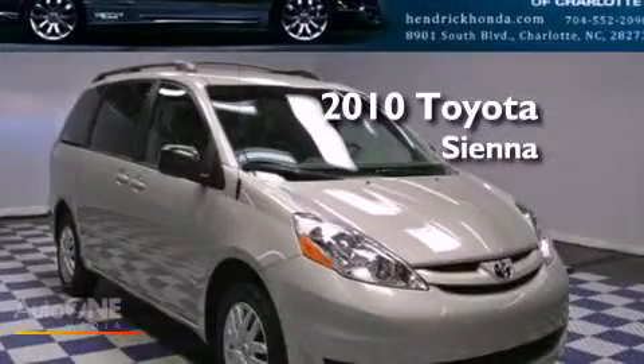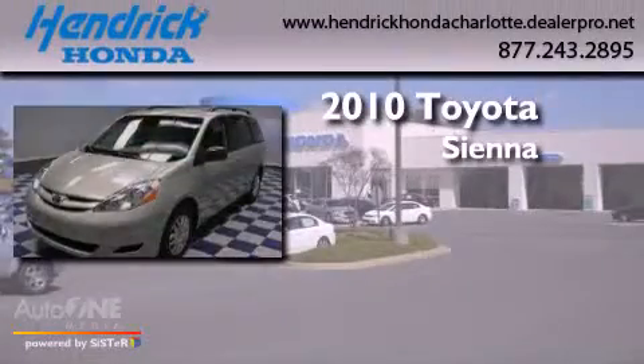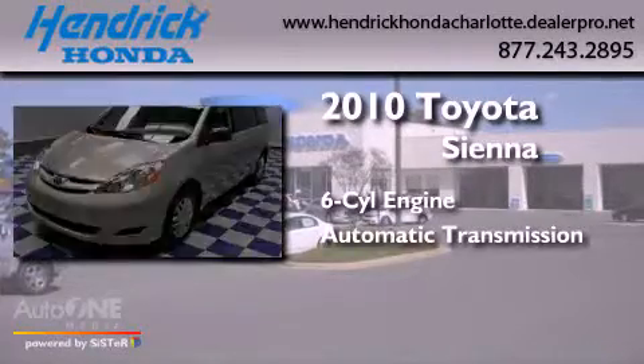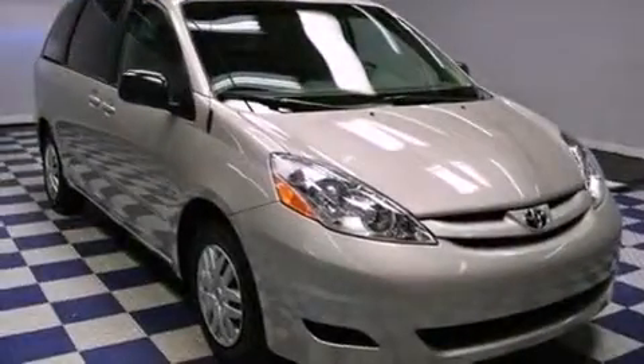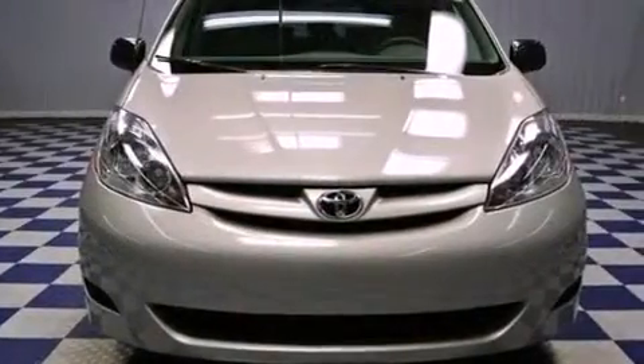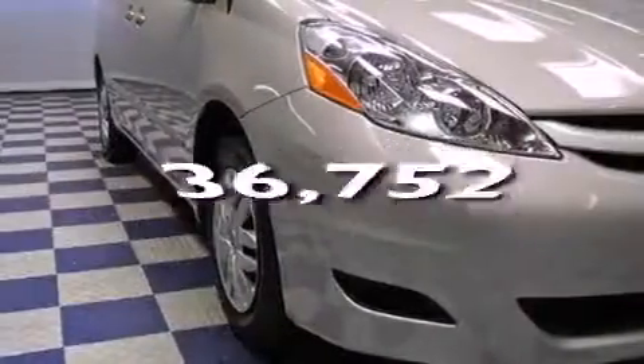This is a 2010 Toyota Sienna. It features a six-cylinder engine and an automatic transmission. Features include heated side view mirrors, a CD player, privacy glass, and this vehicle has fewer than 37,000 miles on the odometer.